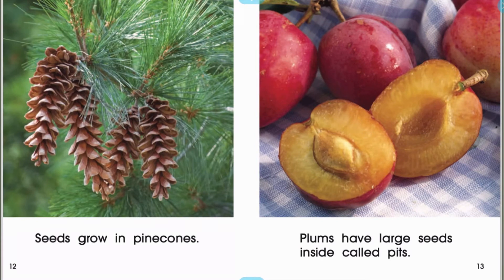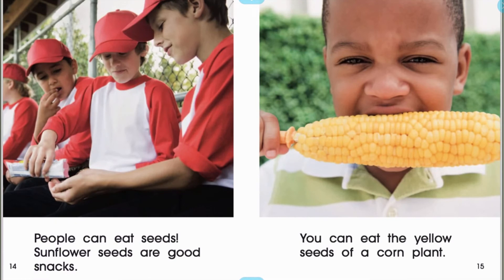Seeds grow in pine cones. Plums have large seeds inside called pits. People can eat seeds. Sunflower seeds are good snacks. You can eat the yellow seeds of a corn plant.